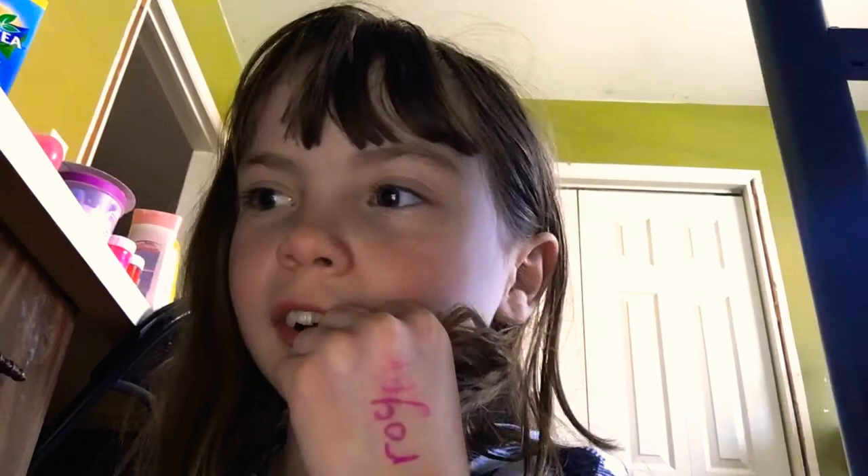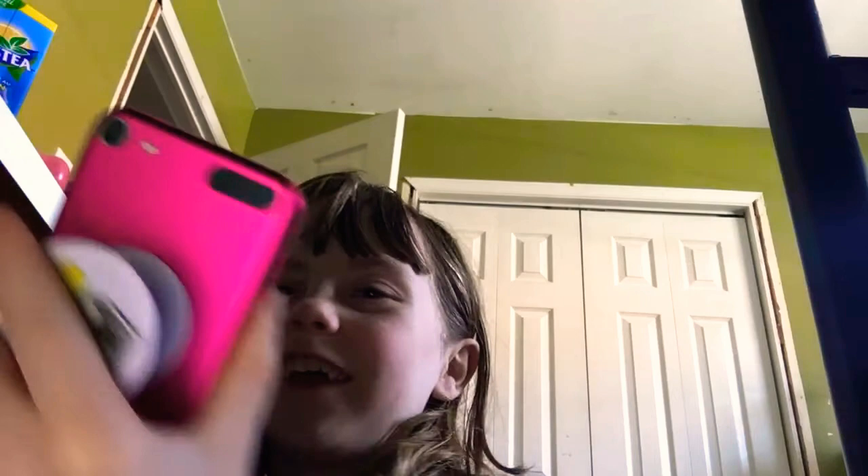Hey guys, Julie Murray here. Today I'm testing out Gotcha glitches — I just did something else so let's get this started. I am haunted — if I get haunted, yeah — but anyways, please don't try this at home.